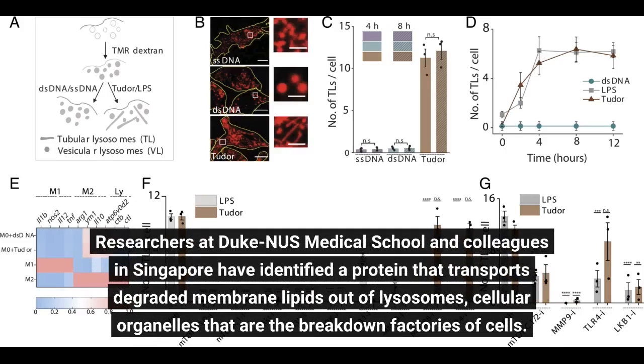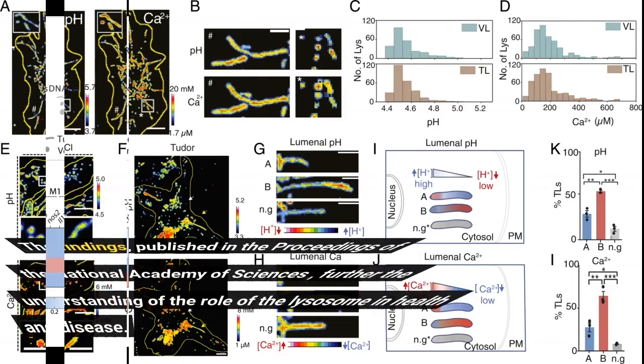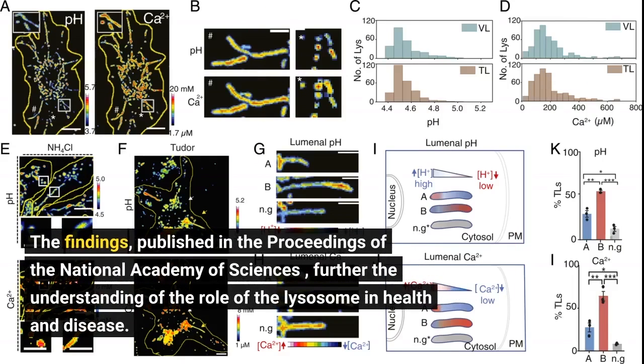Researchers at Duke-NUS Medical School and colleagues in Singapore have identified a protein that transports degraded membrane lipids out of lysosomes, cellular organelles that are the breakdown factories of cells. The findings, published in the Proceedings of the National Academy of Sciences, further the understanding of the role of the lysosome in health and disease.